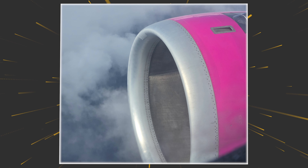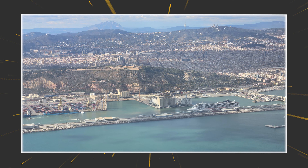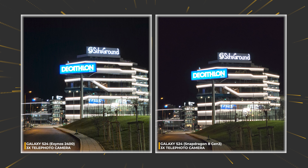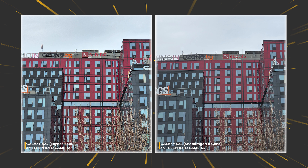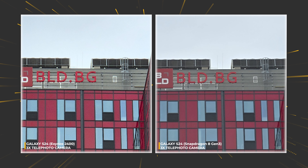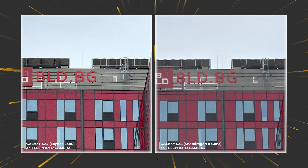Now for the optical triple zoom telephoto camera. Despite the modest pixel count, this camera can record 4K video. Photos come first, and we see the opposite behavior to the previous round: sharper and slightly more detailed on the left, while the Snapdragon edition is once again going for washed-out colors with less sharpness too. Professionally I'd prefer the left, and since most people enjoy bright and vivid photos, the Exynos result is clearly closer to that ideal.